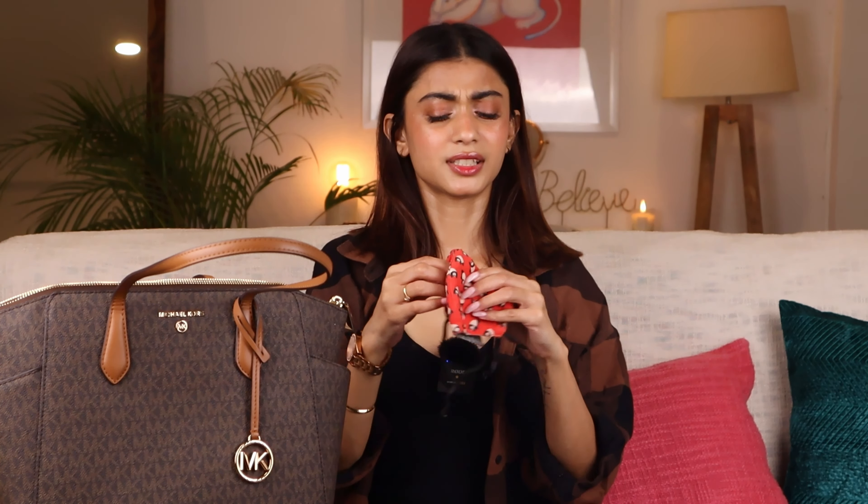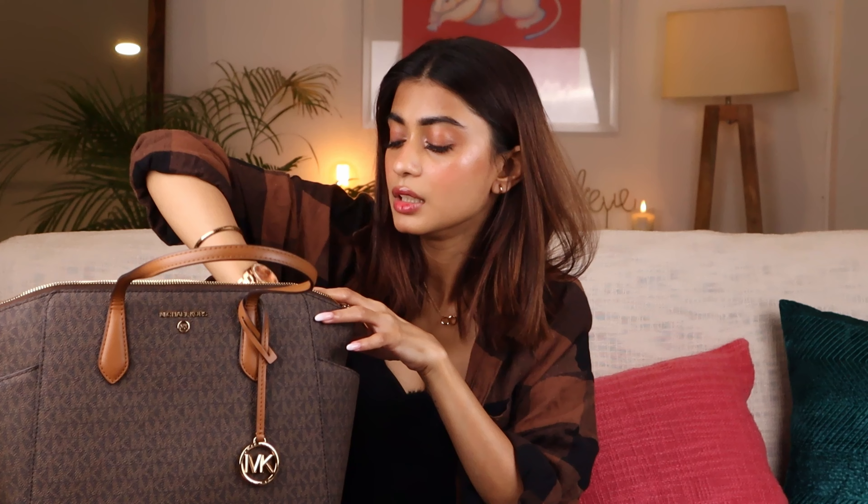Next, I always have a spare mask — this one is really cute, it's red with pandas all over it. Then I have wet wipes. People who know me know I'm a cleanliness freak. I always need to wipe my hands, and I also carry sanitizer. I can use the wet wipes to wipe my shoes quickly, or wipe down an Uber seat if it's not clean — they're multi-purpose.